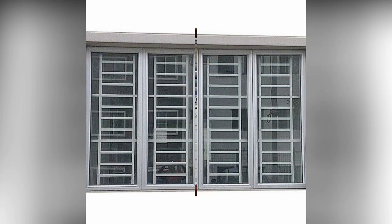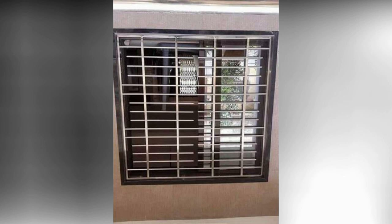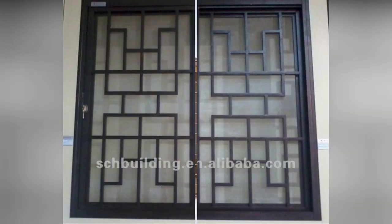I would also like to get your opinion, suggestion, and feedback in the comment box. Also tell me which window grill design you like most. If you want to see these types of videos on a daily basis, subscribe to my channel and press the bell icon button for getting updates about videos immediately.